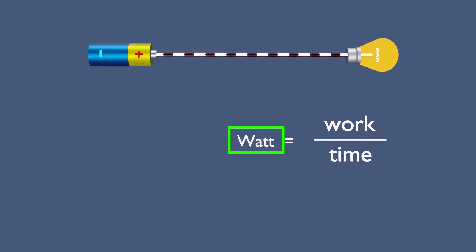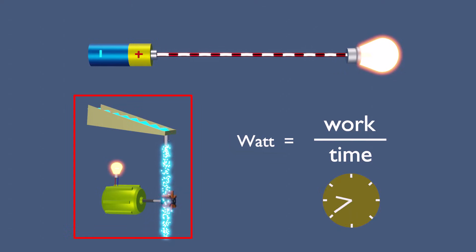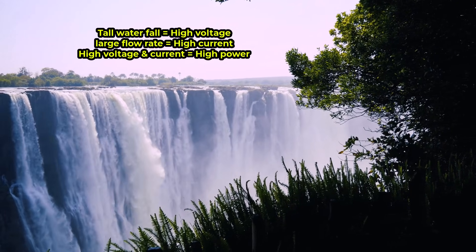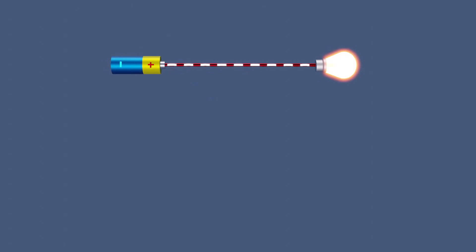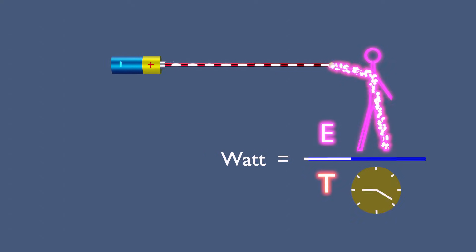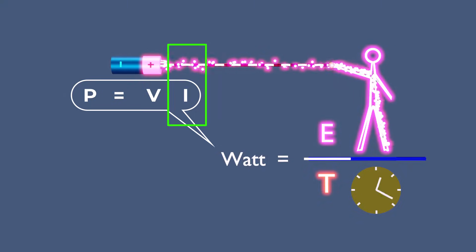Watts represent power, which in the waterfall model is the work done by the falling water each second. A tall waterfall with a large flow rate delivers tremendous power and causes massive destruction. Electrically, watts describe how much energy is transferred into the body per second, and this power results from voltage and current acting together.